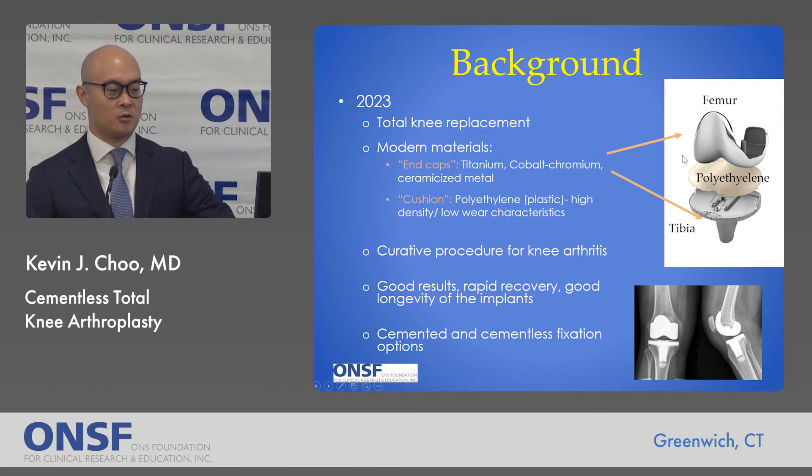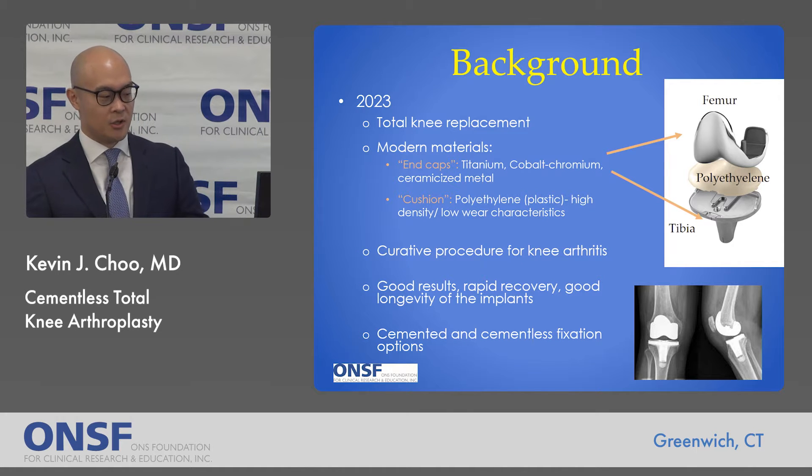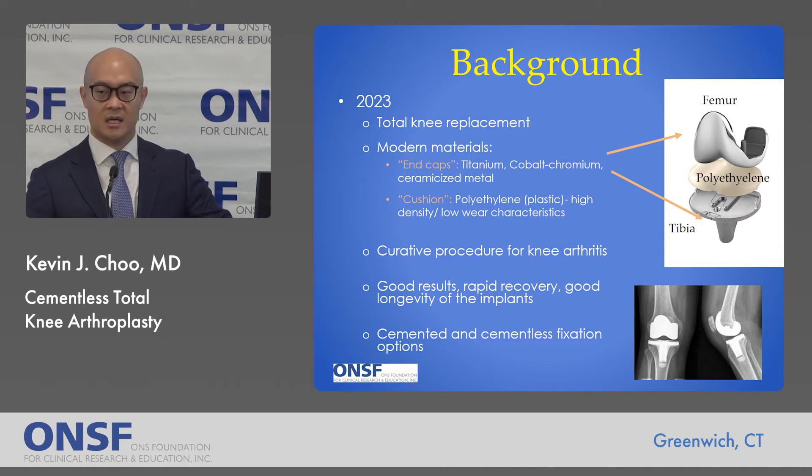This brings us to modern times. A 2023 total knee replacement prosthesis uses modern materials with metal end caps, typically made of titanium, cobalt chromium, or ceramic-sized metal. The new cartilage or polyethylene cushion is a highly cross-linked high-density plastic with very low wear characteristics leading to high longevity. Modern knee replacement is a curative surgery for knee arthritis with very good results, rapid recovery, and very good longevity of the implants overall.